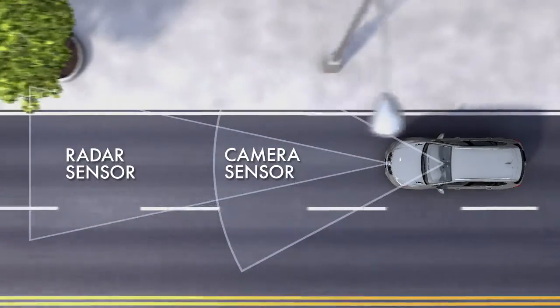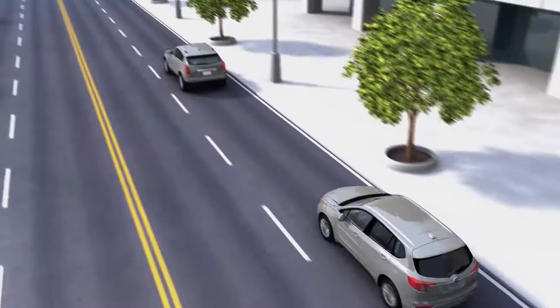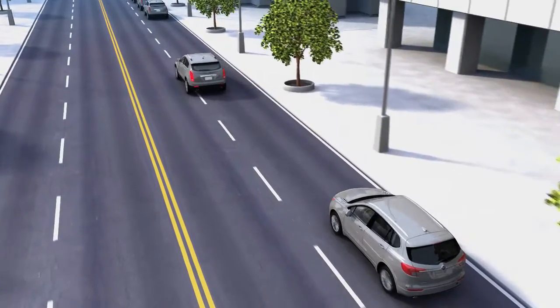When in forward gear, these sensors look directly ahead to monitor vehicles you're following. When a vehicle is detected ahead, a green icon is displayed.